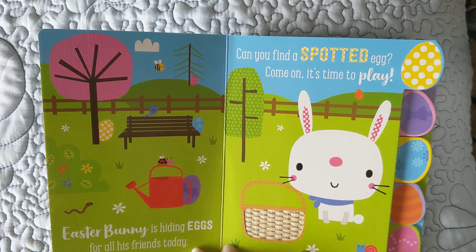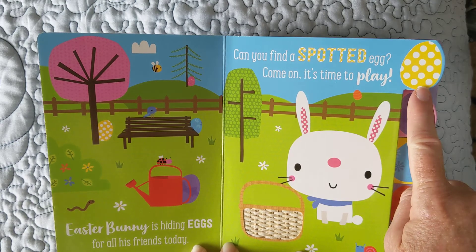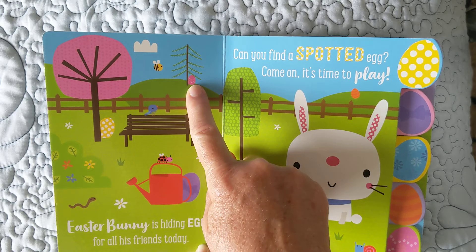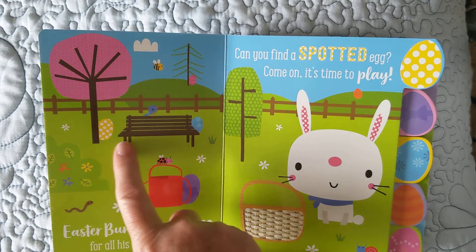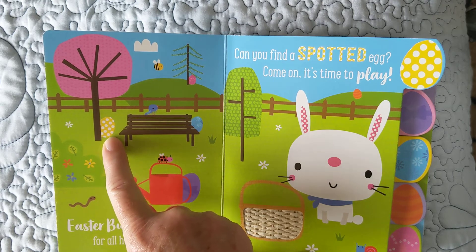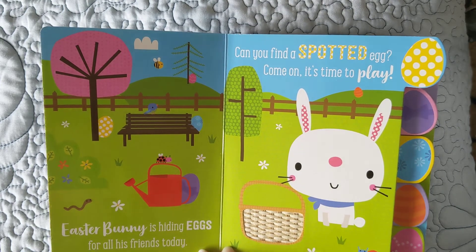Maybe that's... No! That's not an Easter egg. We're looking for a spotted one. What about there? No! What about that? No! That's a bee! There's another one — a striped one! No! Is that it? Say yeah, I found it! Grandma found it. I hope you did too. You probably beat me. Okay, turn the page.